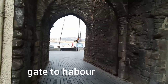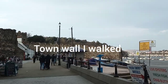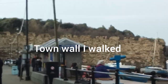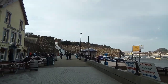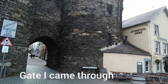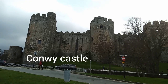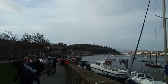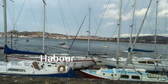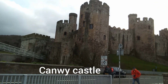Castle. Through this gate to the harbour. The bakery. And this gate. I came close to the castle, and walk up from there. Many yachts, and bridge. Very nice angle for the castle from here. The river.